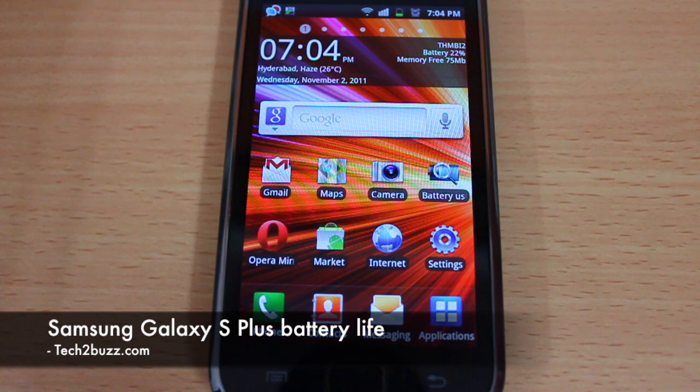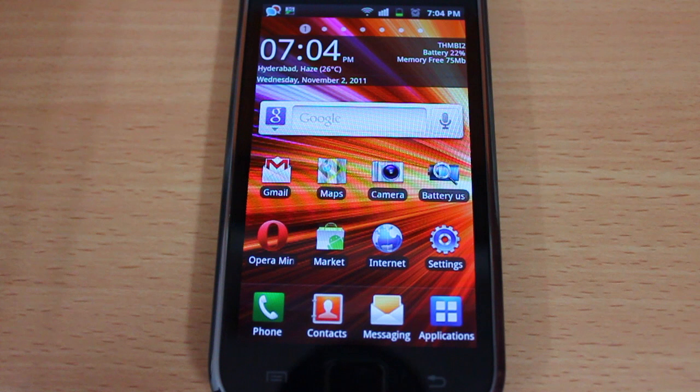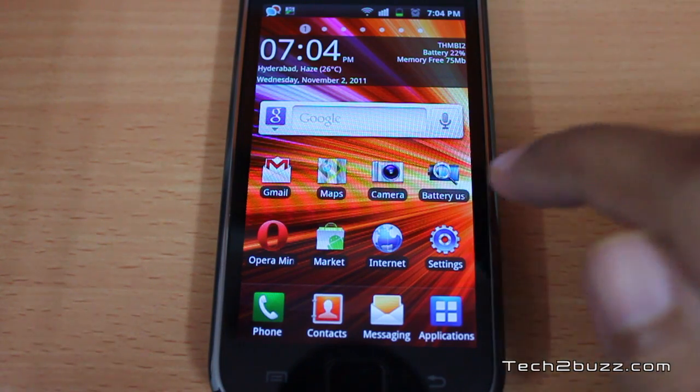Hi there, this is Ranjit from tech2buzz.com, and today I'm going to talk about the battery life on the Samsung Galaxy S Plus. Quite a few of you have asked me how the battery life is on this phone, and this is what I have to say.